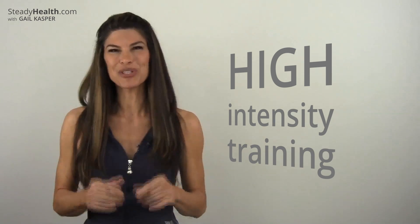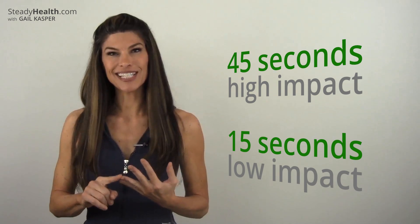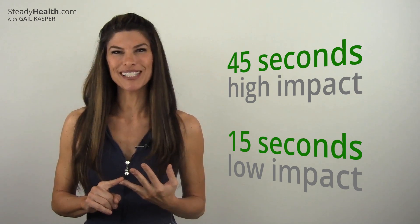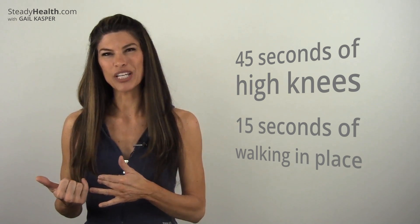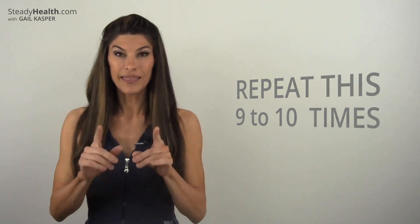When your heart rate goes up, your metabolism goes with it. You'll know when your heart rate is up — you'll be sweating and breathing faster. This 10-minute workout is a great opportunity for high-intensity training. Here's the formula: do about 45 seconds of cardio with a 15-second low-impact exercise. For example, 45 seconds of high knees with 15 seconds of walking in place or a slow jog, then repeat this nine to ten times. There's your 10 minutes!